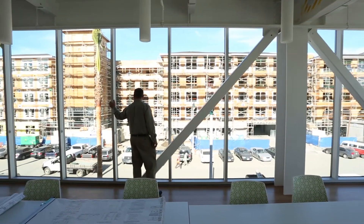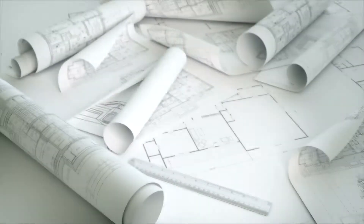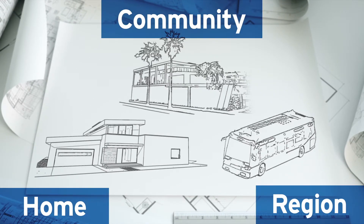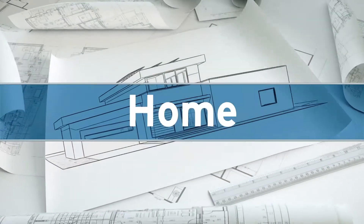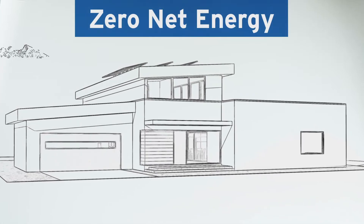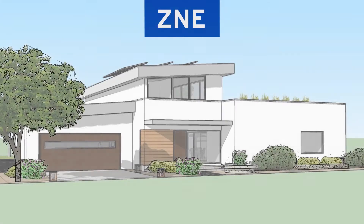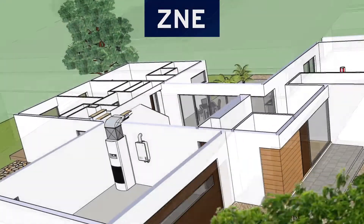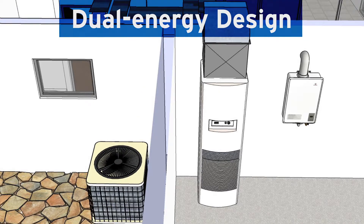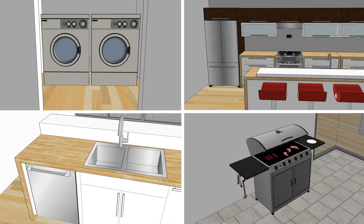Today, SoCalGas is expanding our commitment to the building industry by aiding the development of next-generation, energy-efficient homes, communities, and transportation options throughout the Southern California region. For new home construction, California has set an aggressive goal for Zero Net Energy, or ZNE, requiring a home to produce as much energy on-site as it uses. SoCalGas helps builders reach ZNE by presenting solutions such as Dual Energy Design that features natural gas and electricity working together efficiently while preserving comfort and affordability.